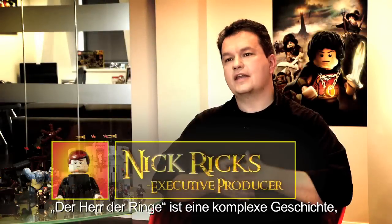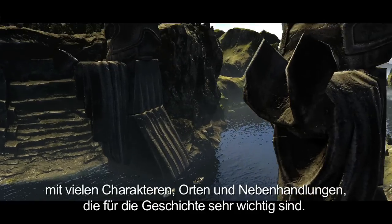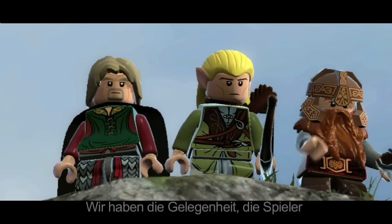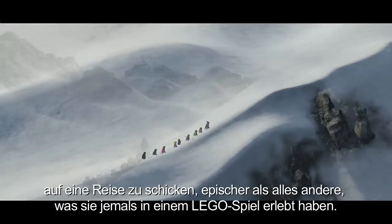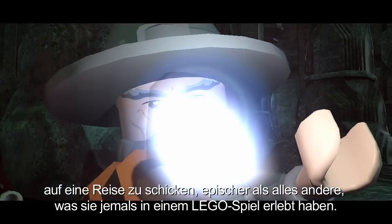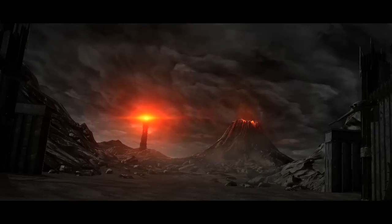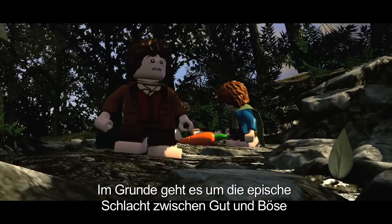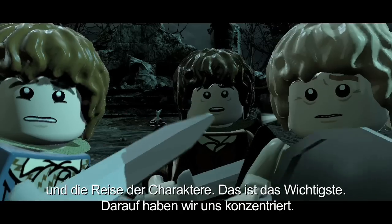The Lord of the Rings is certainly an intricate story with many diverse characters, locations, subplots and themes which are very important to the fiction. We really feel there is an opportunity for us to take players on a journey, a quest, which is more epic than any they've experienced before. At its heart it is this epic battle between good and evil and the journey of the characters that unfolds, and that's the most important part and that's what we've focused on.